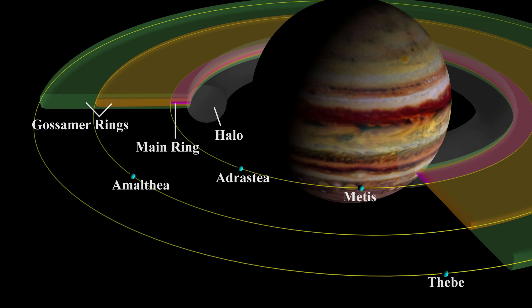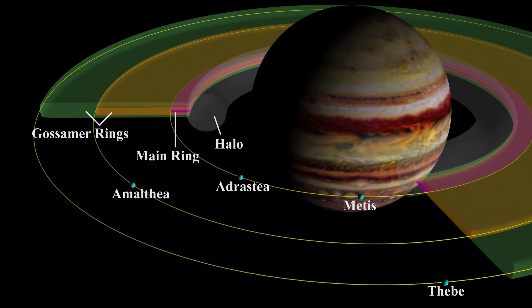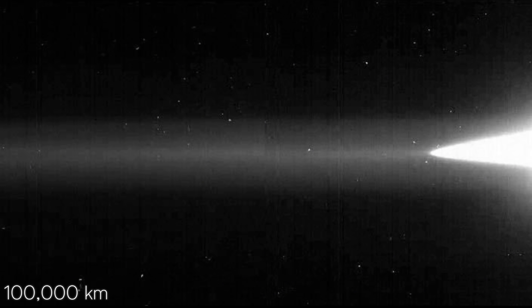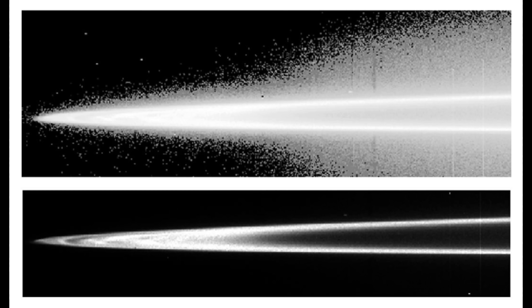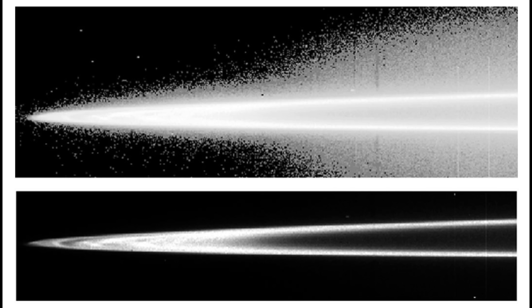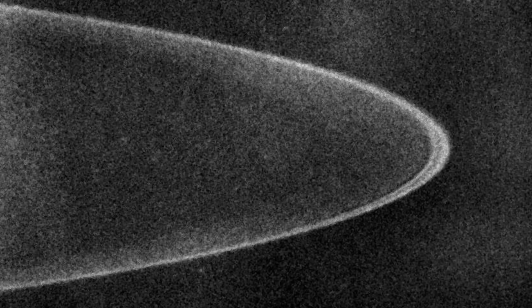Scientists generally split Jupiter's rings into a main ring, plus two thinner, gossamer rings. They're all extremely thin, only a few thousand kilometers thick, but they stretch out for more than 100,000 kilometers from Jupiter's center. That may sound huge in ordinary terms, but for a planet as large as Jupiter, these rings are relatively modest.